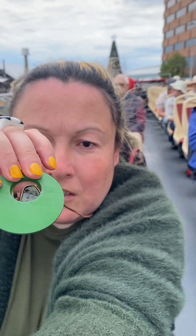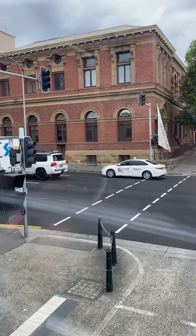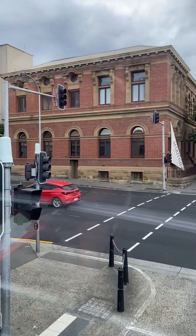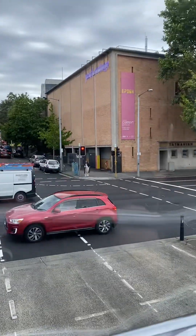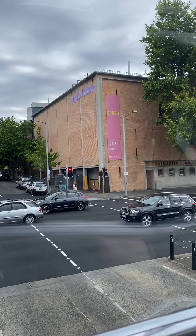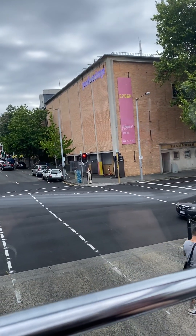Just ahead are our museums. On our left is the Maritime Museum of Tasmania, open daily, hosting a rich collection of Tasmania's maritime history. To our right is the Tasmanian Museum and Art Gallery, boasting a fine collection of exhibits from Tasmania and all around the world.